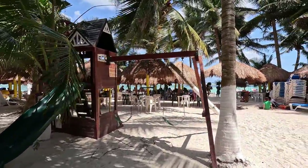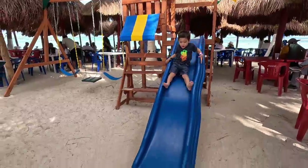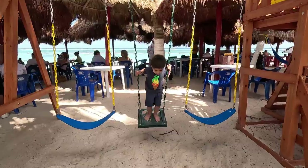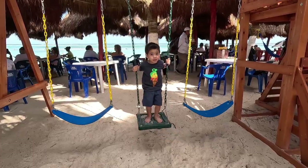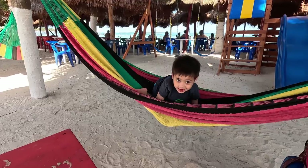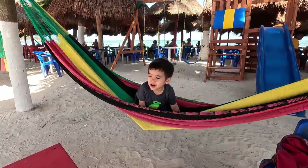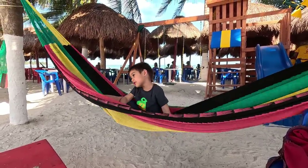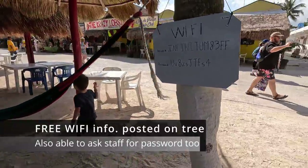After my toddlers played for two hours in the water, my baby was knocked out sleeping, and my son changed out of his swimsuit and wanted to play on the playset. There are two outdoor play sets here, and they both have slides and swings. This was super awesome and I didn't expect them to have these. My toddler also enjoyed playing in the hammocks here, and there are also tons of swings for adults to use as well.